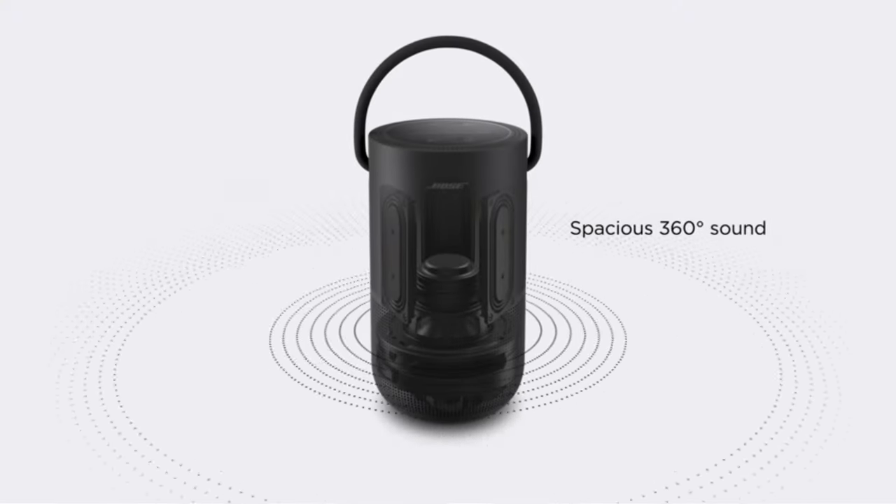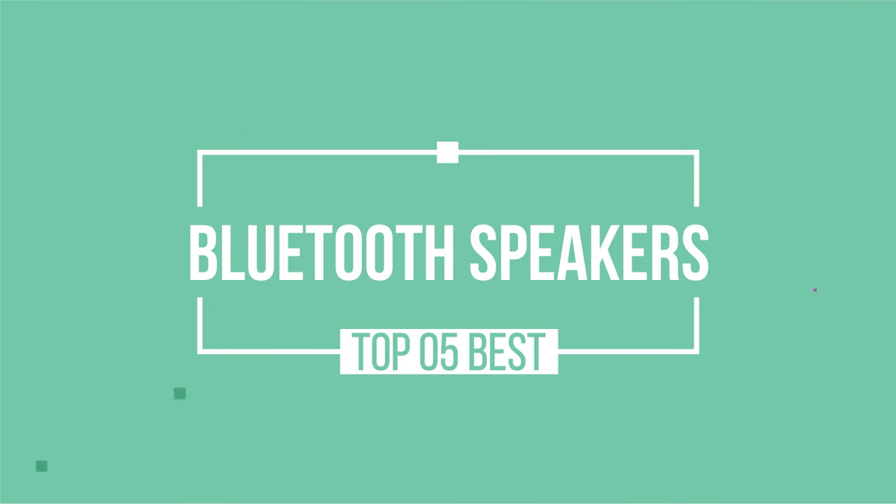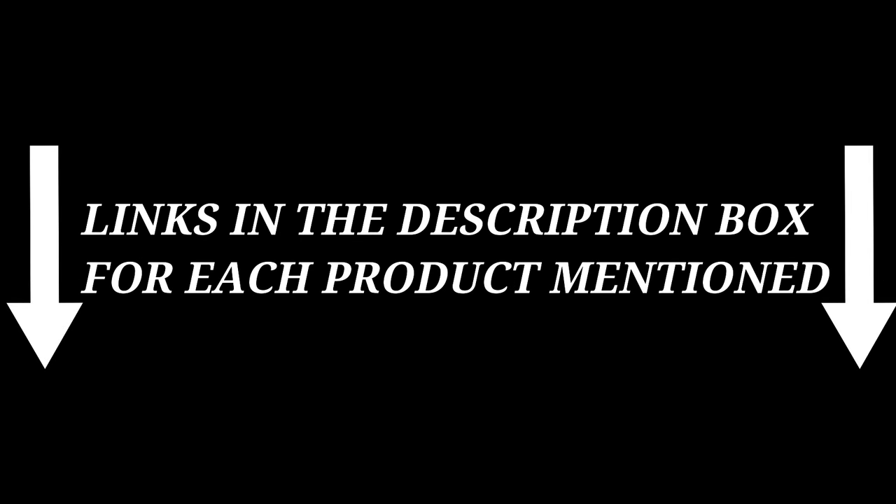After much research, I found these products very helpful for people. If you want to know about the price and other information, check my description. So without any further delay, let's jump into the video.